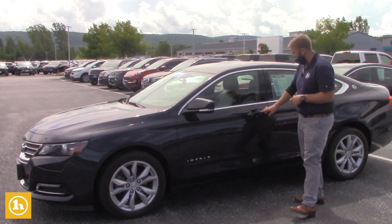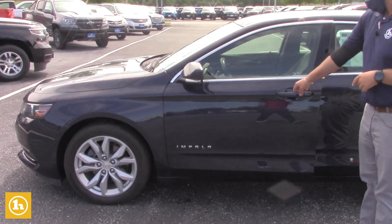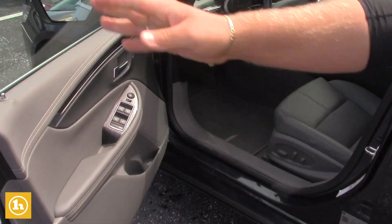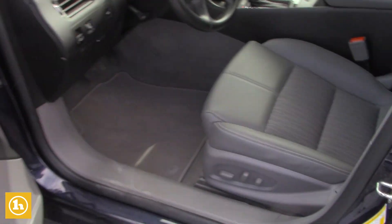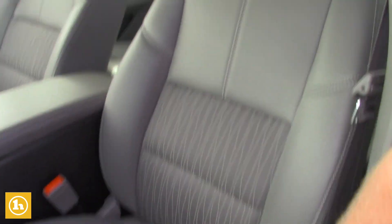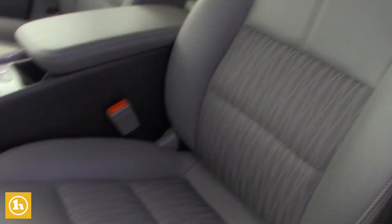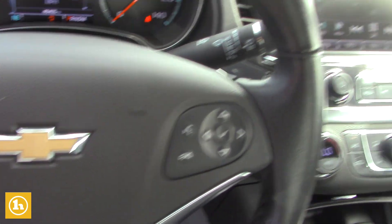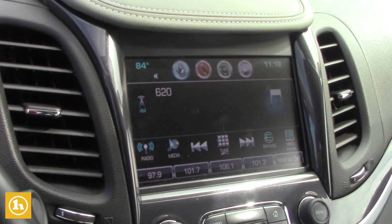This is the LT model, so with the LT model, you do have all your hands-free lock and unlock, which is going to be right there on your door handle. Coming into the vehicle, you do have all your leather-wrapped seats with your 10-way power driver's seat, all your Bluetooth hands-free calling. It does have a backup camera, which will pop right up there on your screen, and your dual climate-controlled system as well.